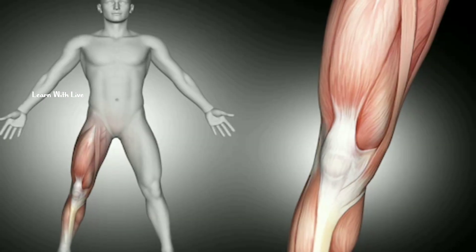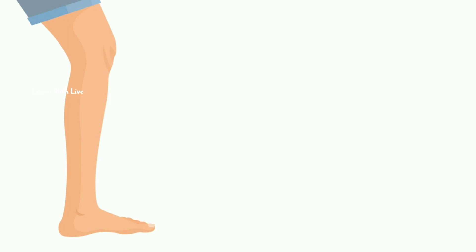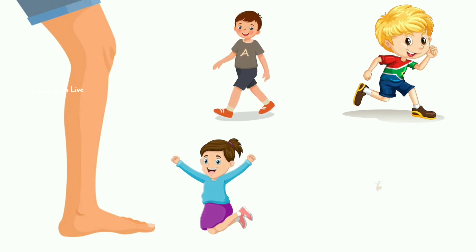Finally, let's not forget about our legs and feet. They allow us to walk, run, jump, and dance.